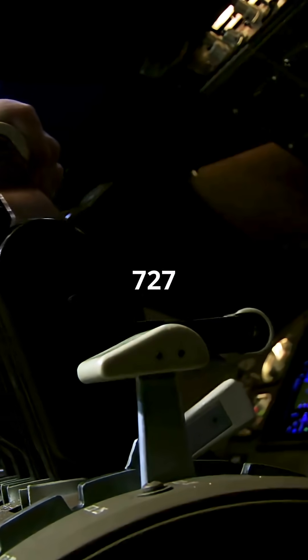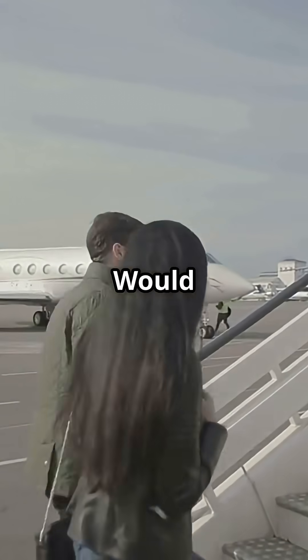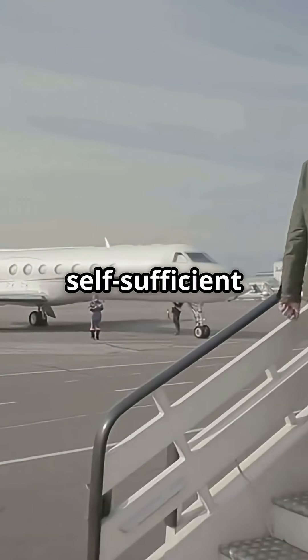The 727 went where the 707 couldn't. Even now, no modern jet has a built-in stairway like this. Would you bring back these rugged, self-sufficient designs? Or is the era of built-in stairs over?